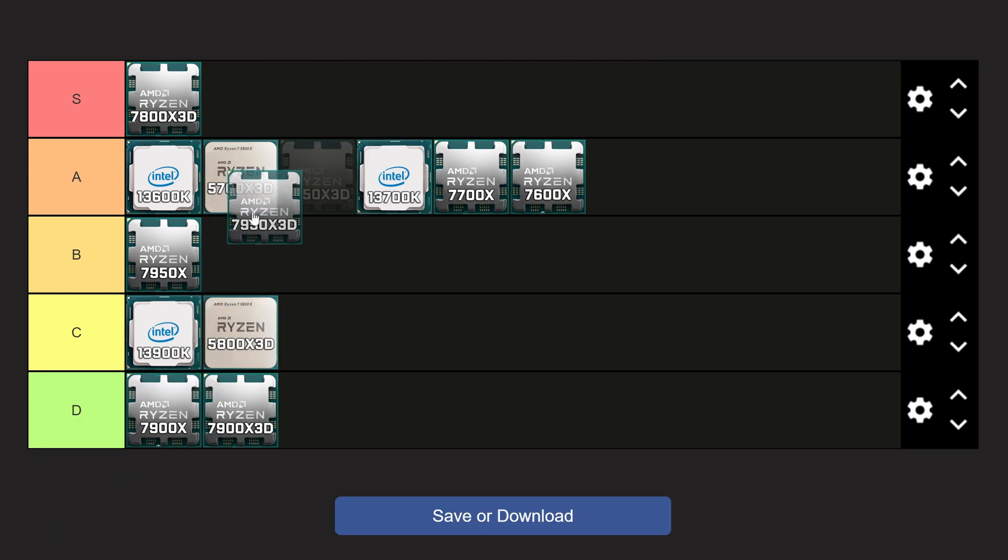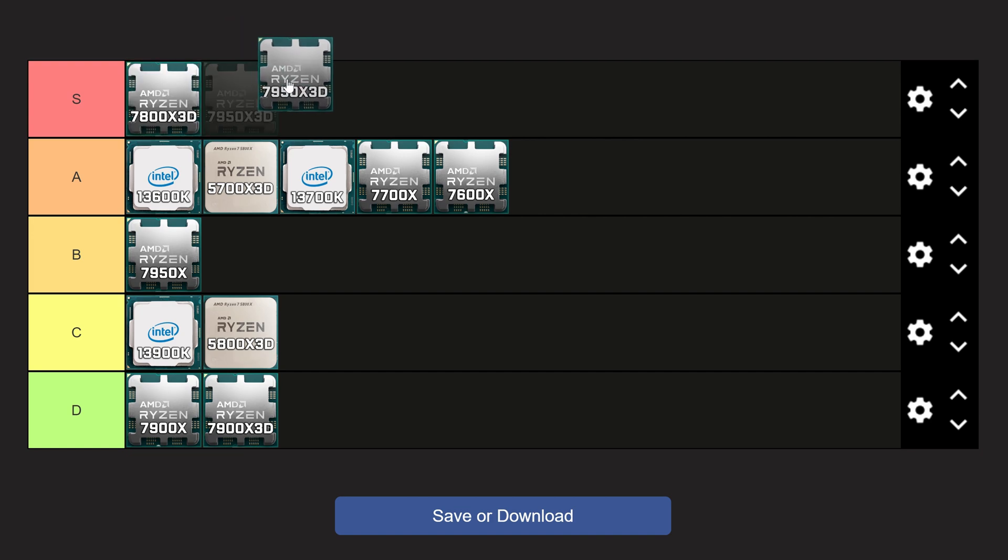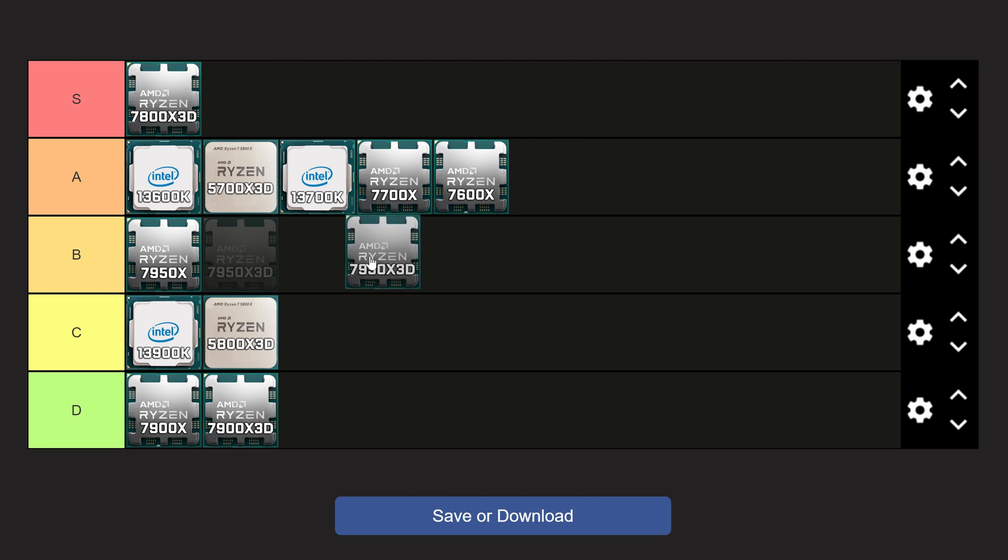Finally, we have the 7950X3D, which on paper is potentially the best CPU on the market, but it comes in at a higher price than the 7800X3D. Although it doesn't have a ton of dual-CCD issues, it can be a problem since there's only X3D cache on one of the two CCDs — so only eight of your cores have X3D cache. If a task accidentally goes to the wrong CCD, which absolutely can happen, it can be a real pain to set up correctly, especially for novice users. So I don't think this is a great experience for most people, and it needs to go to bottom of C-tier. I wish they'd put X3D on both chiplets, because then it could easily be top of S-tier.